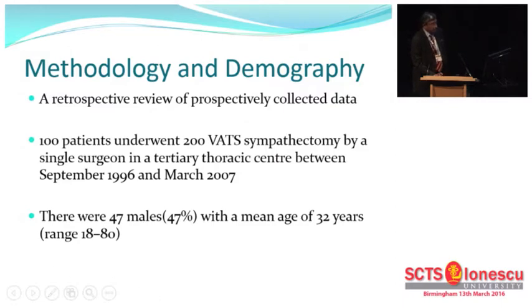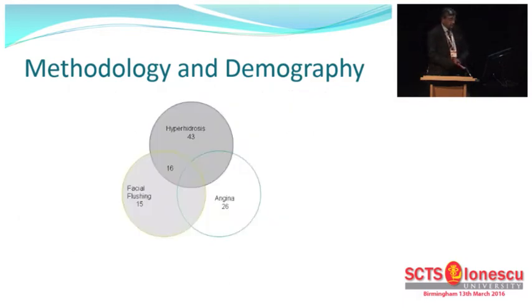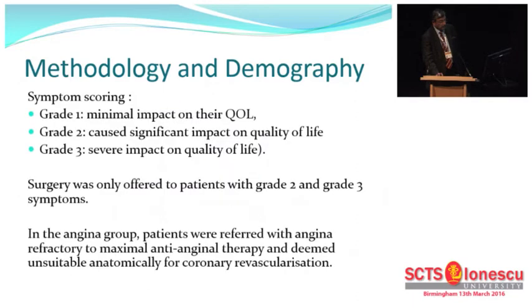So we did a retrospective review — Sri was involved in the study as well. We looked at 200 procedures carried out in Birmingham over a 10-year period. After 2007, it became a trickle simply because of funding issues. The distribution was equal with 47 males and 53 females, with a mean age of 32 years. These were mainly for hyperhidrosis, palmar, some with facial flushing, and 26 patients who were done for angina.